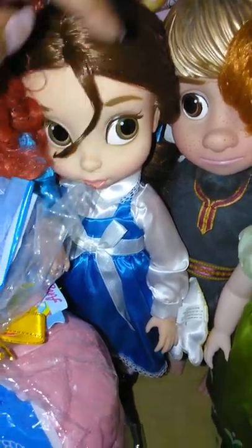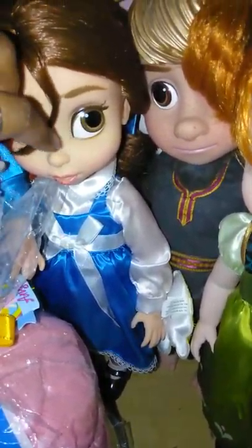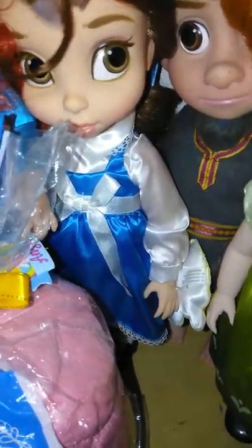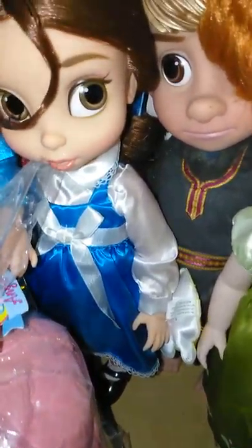Let me move her out of the way so we can see back here better. We have Belle from Beauty and the Beast. I don't know what's going on with her hair, but anyway, that's Belle.